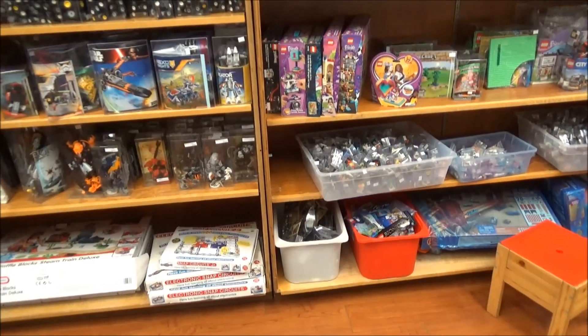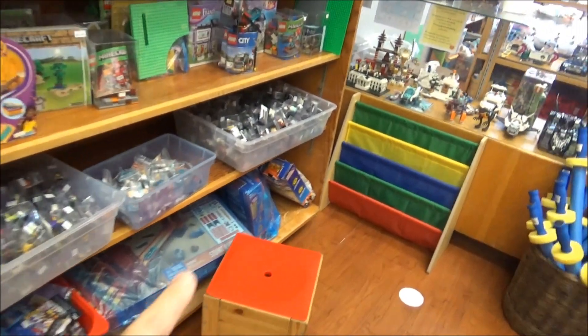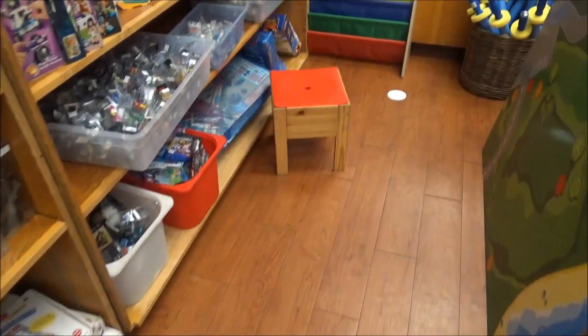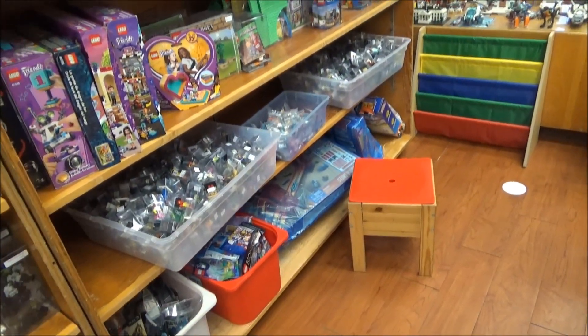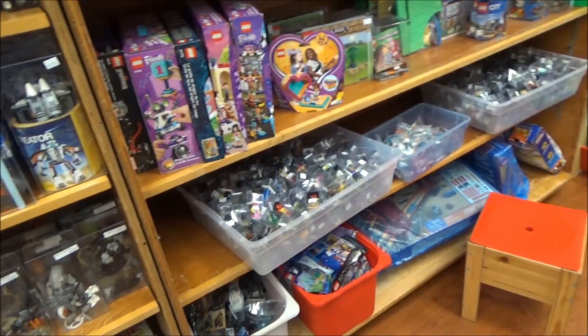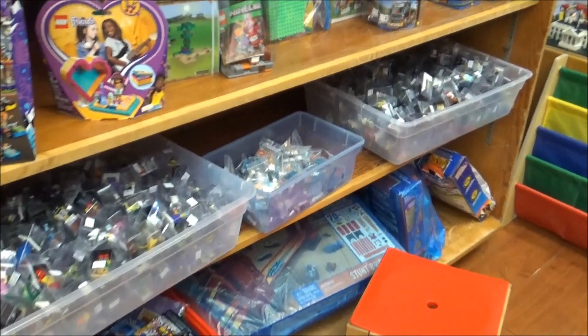For years we have had bins of bulk Lego lined up along this bottom shelf. For nine dollars you could pick your own bricks and fill a quart-size bag of Lego, and then we had the gallon bags that we sold for $25. You could just sit here for hours and pick through bins of Lego.